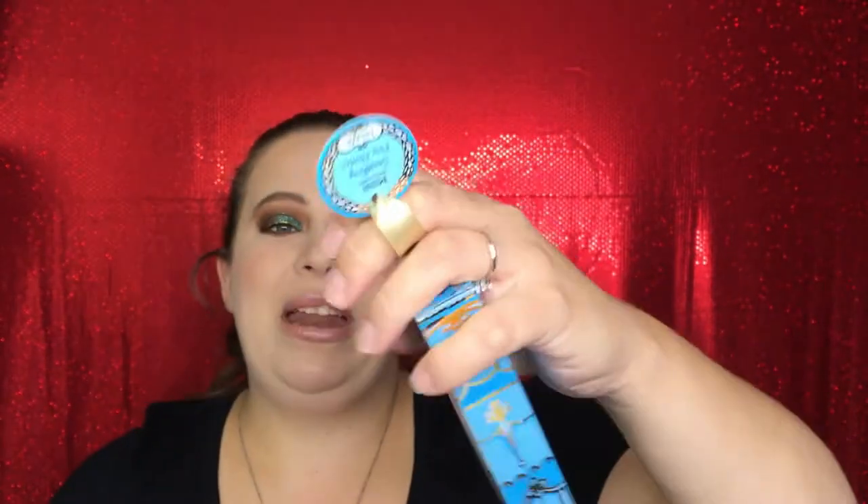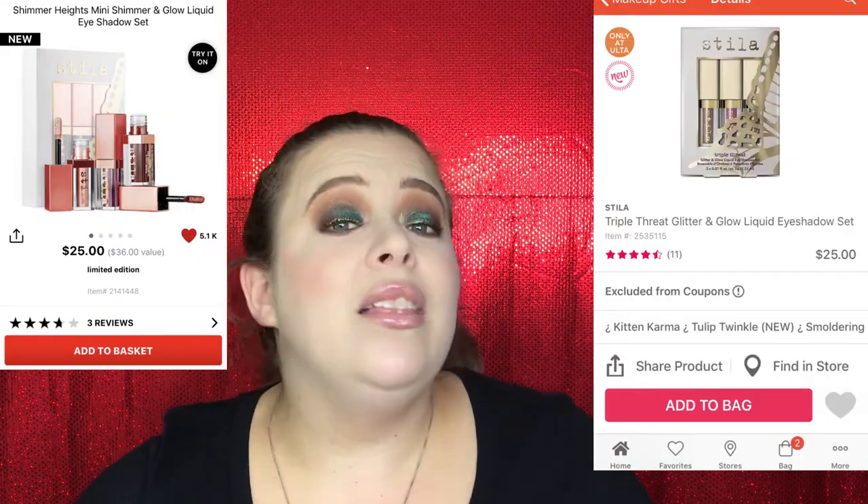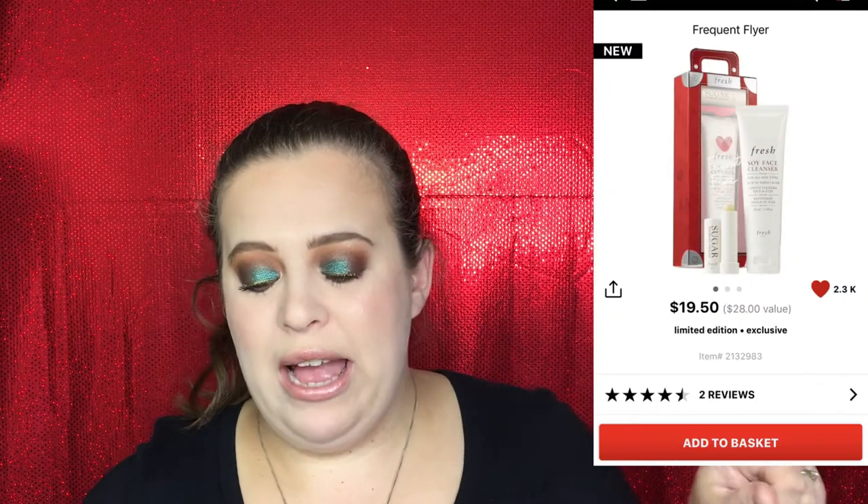It's a really good sample size that would definitely fit in a stocking. Sephora also has the Benefit They're Real mascara in a little gift set for $13, the Too Faced Better Than Sex mascara as a Christmas tree ornament for $12, and mini Stila glitter sets — I love Stila glitters, they're one of the easiest glitters to work with. The little trio sets are $25 and they also come in shimmer versions. You can pick those up at Sephora or Ulta. And Sephora has the Frequent Flyer set with the Fresh Soy Face Cleanser and Fresh Sugar Lip Balm for $19.50.